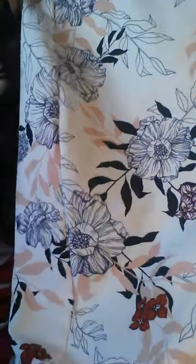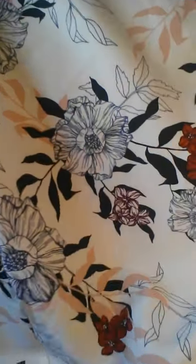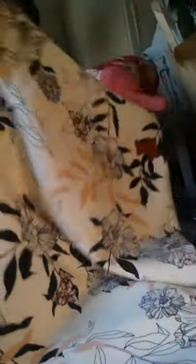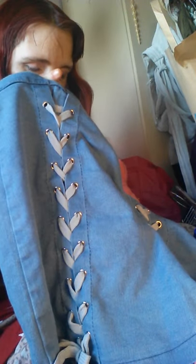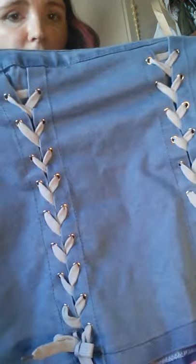The first thing is the skirt. Now I've got another little skirt.